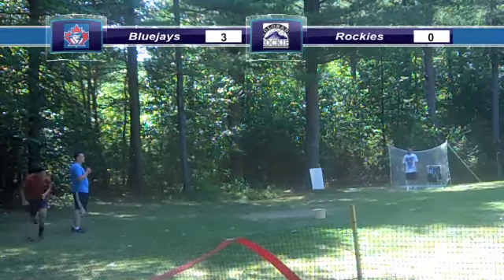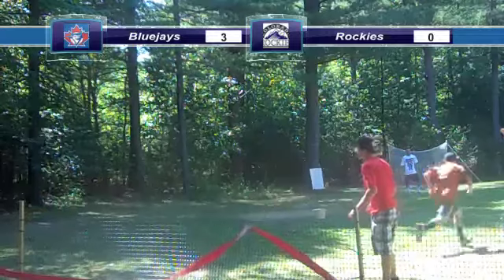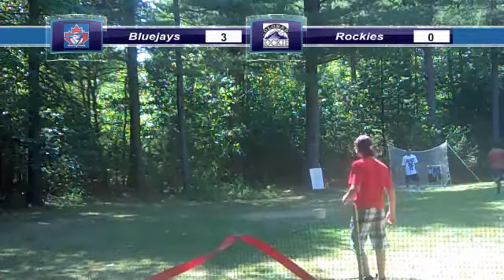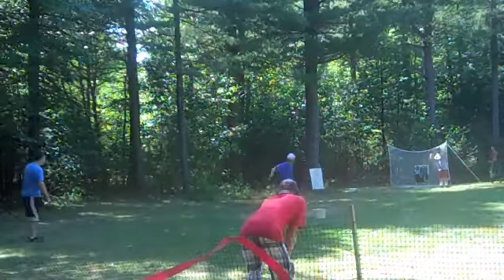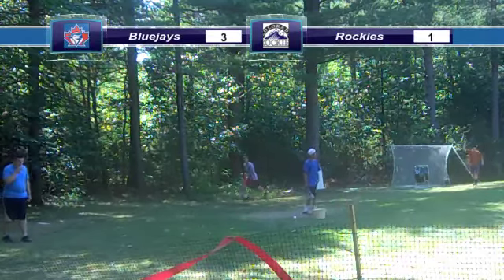But then they finally get a run when Jack Herzog tags up on a ball hit near the third baseline and gets home on a throwing error by the Blue Jays. Spencer would add on, making the score 3-2 in the top of the fifth.